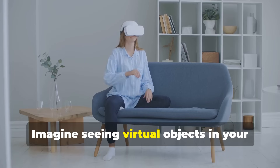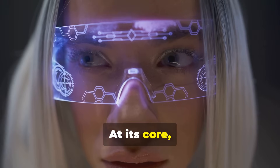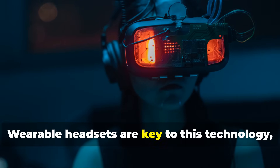Imagine seeing virtual objects in your living room and interacting with them as if they were real. At its core, spatial computing understands our physical presence, knowing where we are and what is around us.